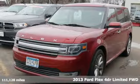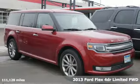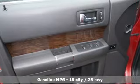Here's a 2013 Ford Flex. Live fully and drive efficiently in this unique and versatile people mover. And with features like these, every drive is a pleasure.